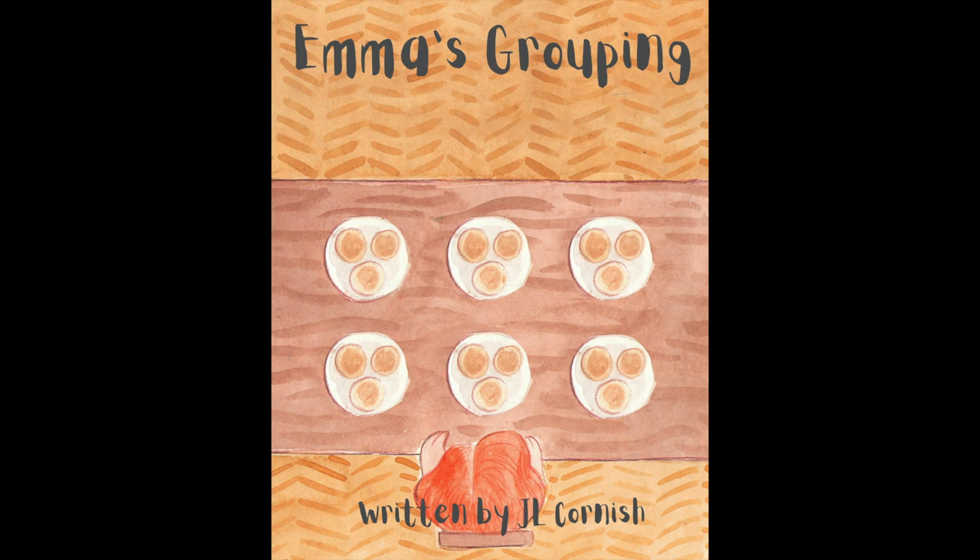Hi everyone, welcome to today's reading of Emma's Grouping by J.L. Cornish. This is the fourth book in a series of stories where Emma learns about multiplication and division. If you love this story, don't forget to like this video, subscribe to this channel, and visit the teacher-author website where you can find a range of stories that all include free discussion questions and learning activities. Let's read.